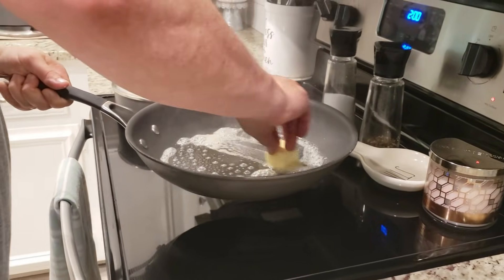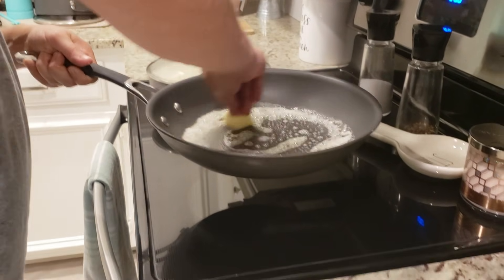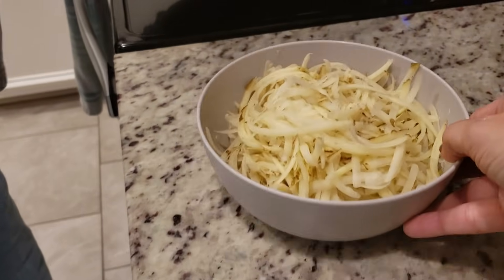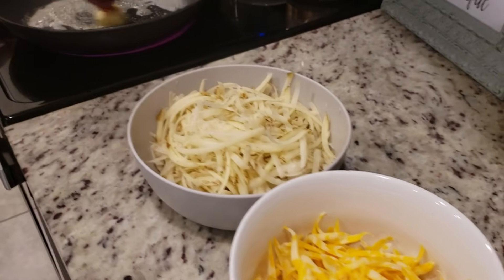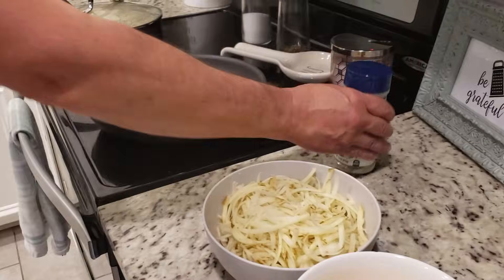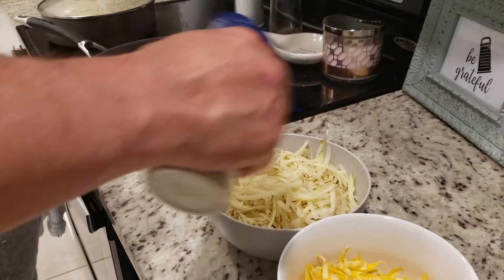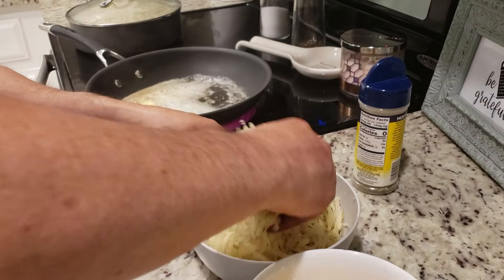Super hot pan, very hot pan. A couple of tablespoons of butter. Got our hash browns. Nature seasoning would be good on this too. I'm going to go ahead and take the nature seasoning and pour some in there and mix it up.